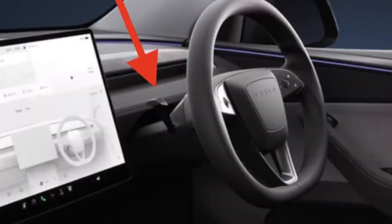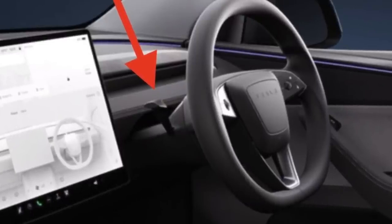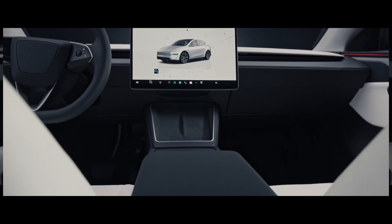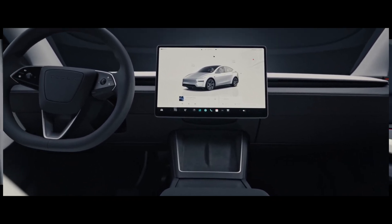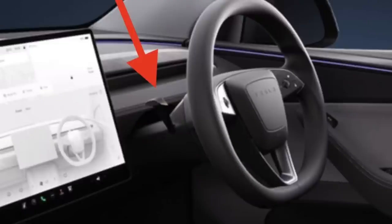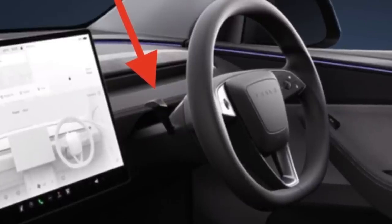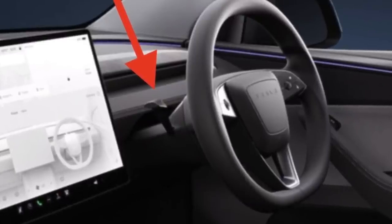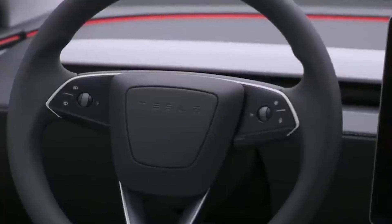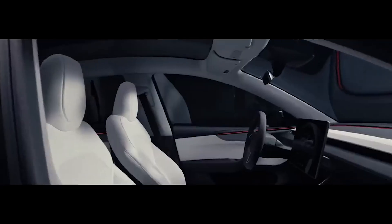Now for the blinker stalk saga. Remember how Tesla ditched the stalk in the Model 3, going all-in on touch controls? Well, it's back. Tesla has heard the cries of drivers who prefer a physical control for such a crucial function — who wants to fumble with a touchscreen to signal a lane change in rush hour traffic? Tesla specifically acknowledged this change, stating the blinker stalk was thoughtfully refined based on valuable customer feedback, demonstrating they're listening and adapting accordingly.